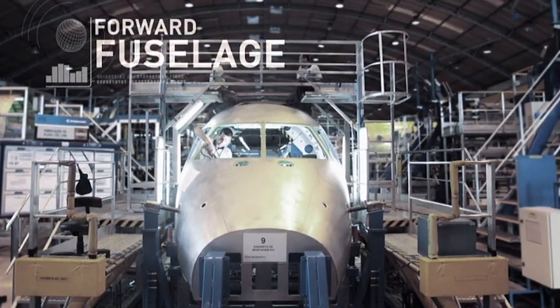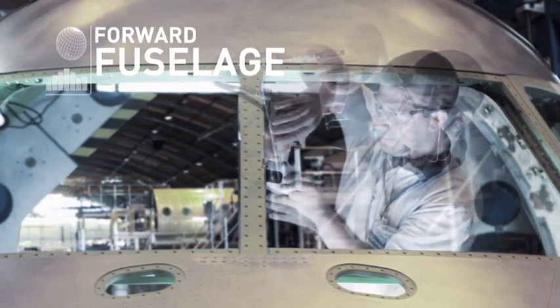This hangar hosts the production of the forward fuselage, the center fuselage, and the forward and aft plugs for eJets.